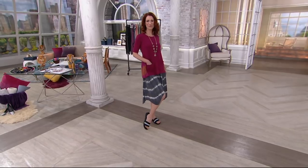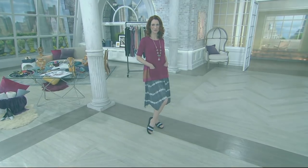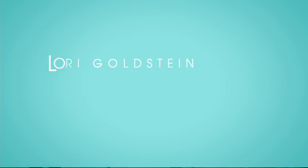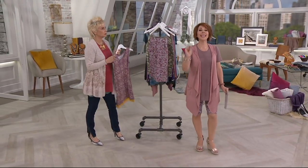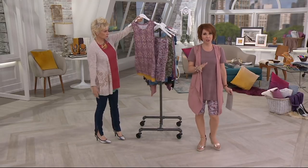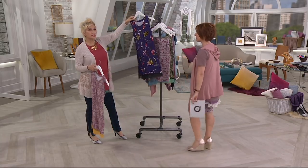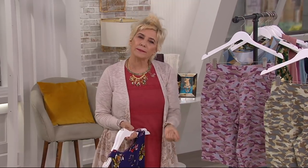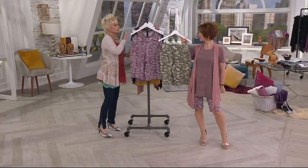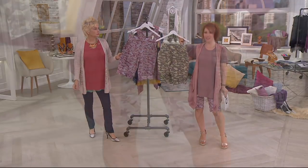Buckle yourselves in — have your iPad, your phone, cell or otherwise, and have your item numbers available. Every Saturday in our two o'clock show — this one happens to be two hours long — we have a signature piece called Instant Chic. We have styled the entire show with these shorts and they go with everything. That is what Instant Chic is: you have that piece and you feel fabulous and you know it's going to go with everything.